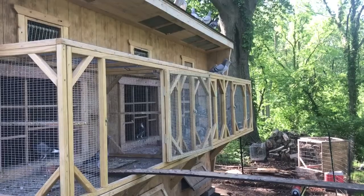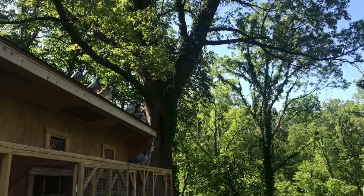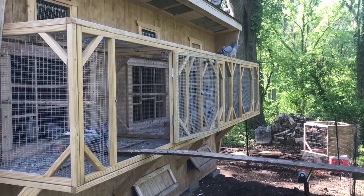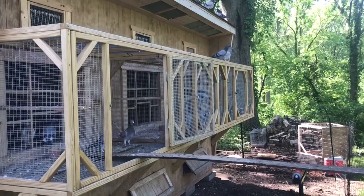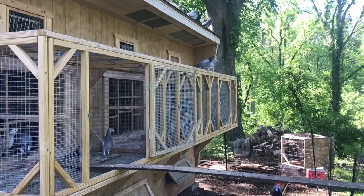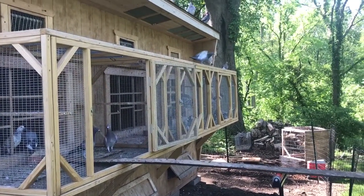They're not routing quite yet. They kind of just go on top of the loft and then on top of the trees and then back down. I don't want to push them — I want to give them some time. Let them get to know the place, and then I'm going to start flagging them up, get them routing, because they've only got a few more months before the race season starts and I've got to get them trained.